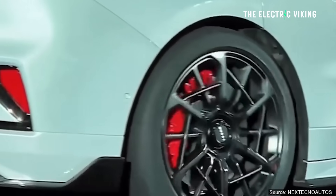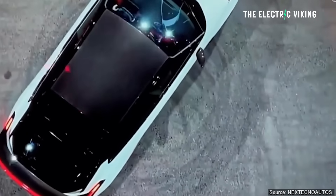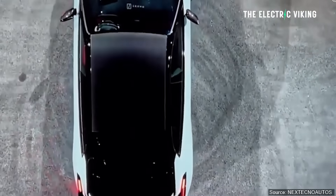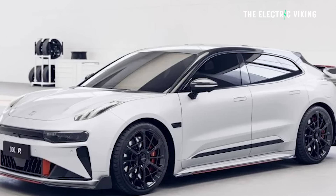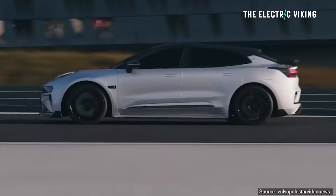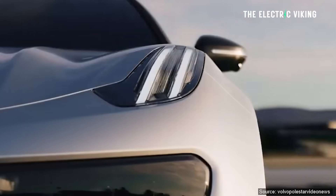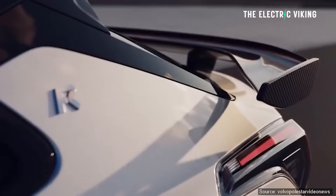I'm going to guess there's probably a limiter on the car to prevent people from killing themselves. I personally absolutely love the look of this car — it just really appeals to me. This special model has a carbon fiber aerodynamic kit for weight reduction and to improve downforce. It's got 10-piston AP Racing brake calipers at the front and four-piston calipers at the rear.